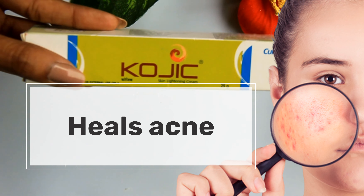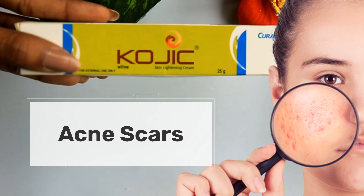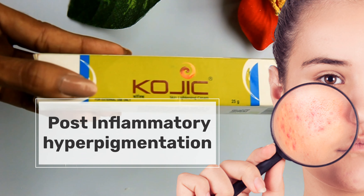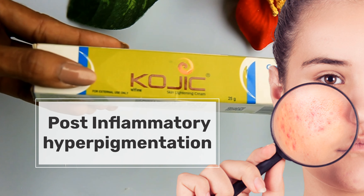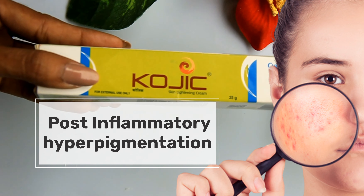Kojic acid also helps with acne scars — the scars will heal over time. It is also effective for PIH, post-inflammatory hyperpigmentation, which causes dark skin color and brown spots, helping to lighten them.